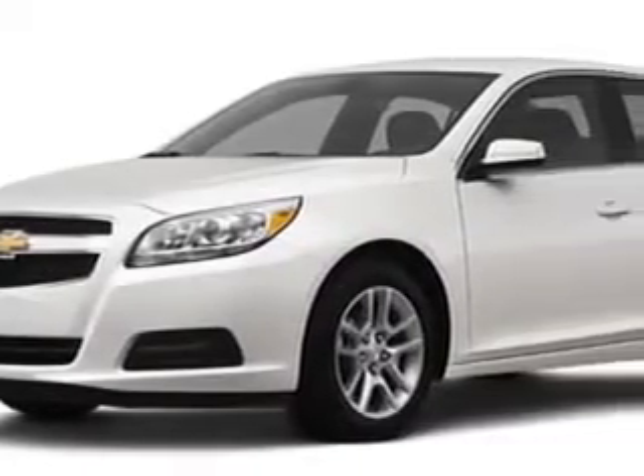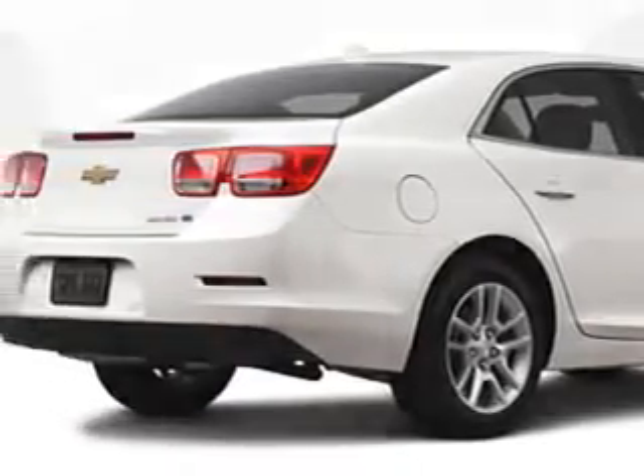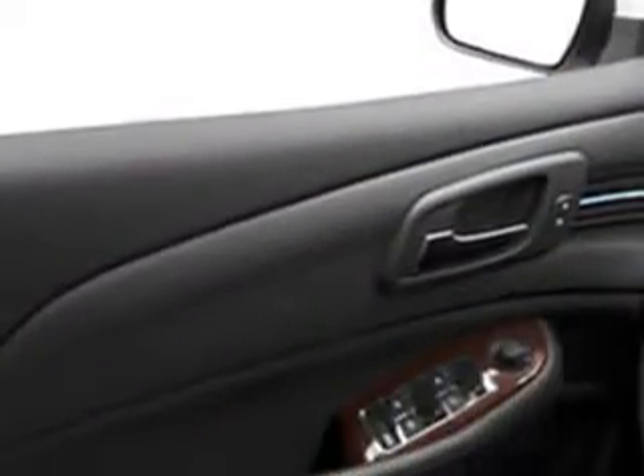Imagine driving this white 2013 Chevrolet Malibu sedan Eco, equipped with a four-cylinder engine and an automatic transmission. Enjoy an exceptional 37 miles to the gallon on this great car, with features like fuel data display,